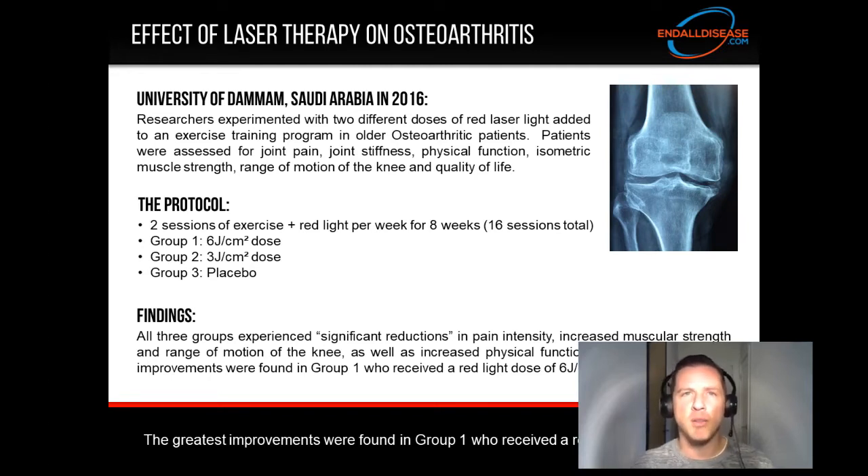Group one received a six joule per centimeter squared dose, group two received a three joule per centimeter squared dose, and group three received a placebo before doing their exercise training. The findings showed all three groups experienced significant reductions in pain intensity, increased muscular strength and range of motion of the knee, as well as increased physical functionality — indicating that exercise alone is effective for all these things.